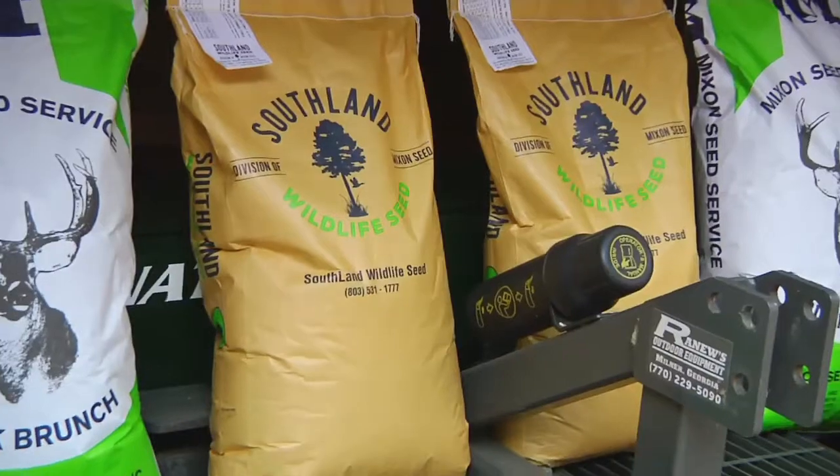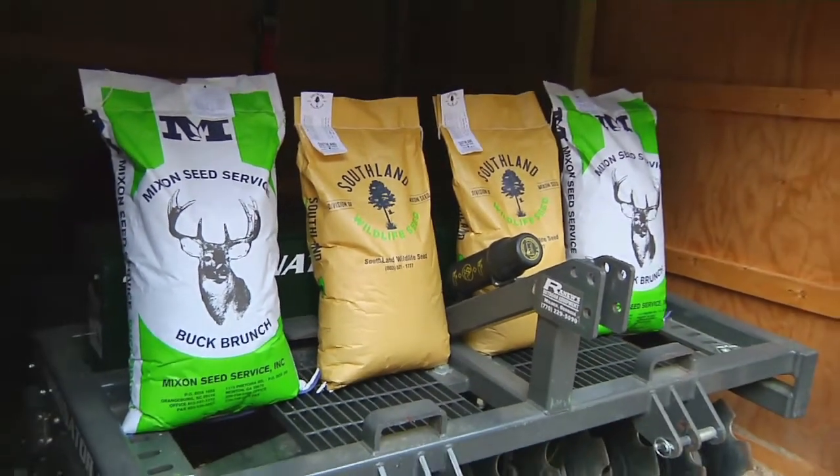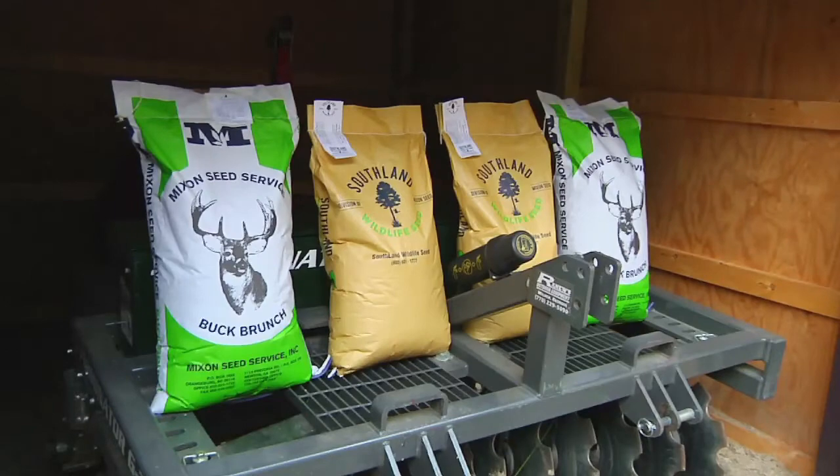Stay tuned. When we come back, Bob talks more deer prep as we take a look at a new wildlife seed company and the products they offer for growing abundant food plots on your property.